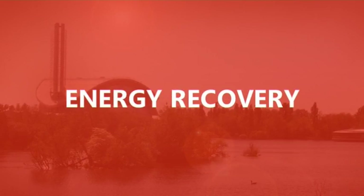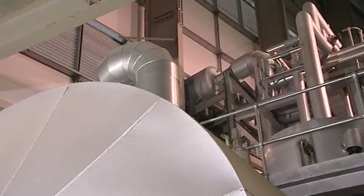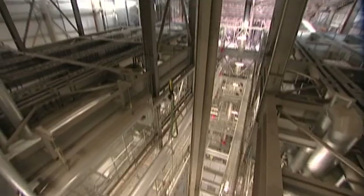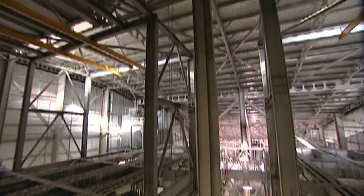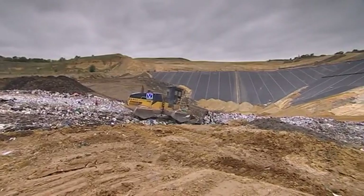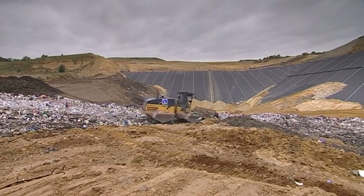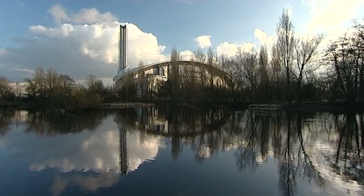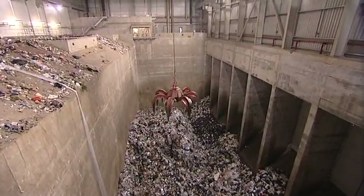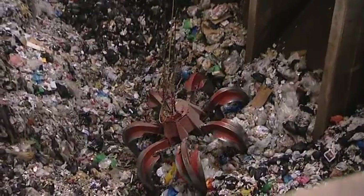And that's what an energy from waste facility like this one is all about. It's a smarter and better option than simply dumping what can't be recycled into the ground — the fifth and final option, disposal into landfill. Here at Lakeside, material which can't be recycled, known as residual waste, is put to productive use.